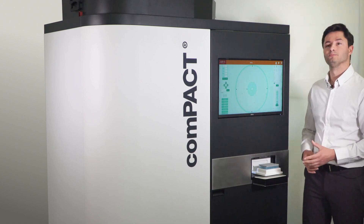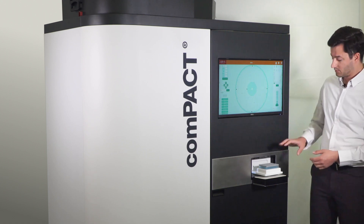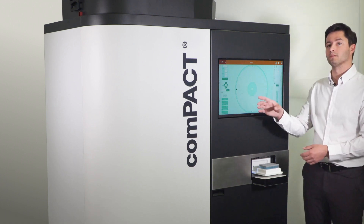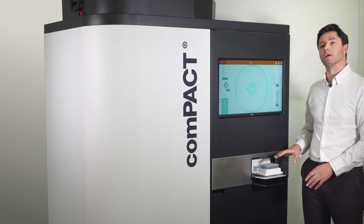Compact is an automated store, storing samples at minus 20 or 4°C, full input from tubes going into a secure, data-connected store, with full retrieval on the output into any array that you'd like.